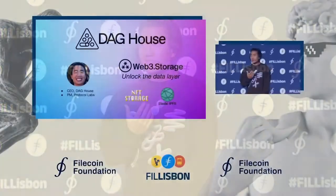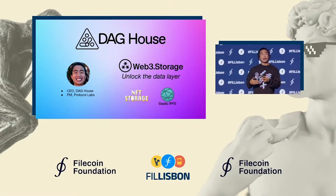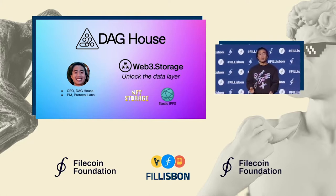My name is David. I'm the CEO of Daghouse, a company that is incubated within Protocol Labs and will soon be spinning out into its own independent startup in the near future. Daghouse builds the Web3 Storage platform, NFT Storage on top of it, and Elastic IPFS, a cloud-native implementation of IPFS.